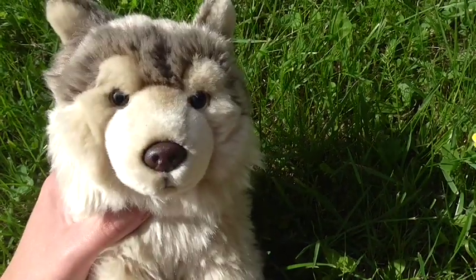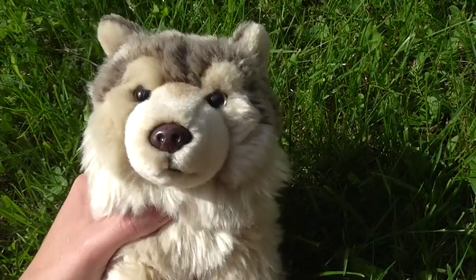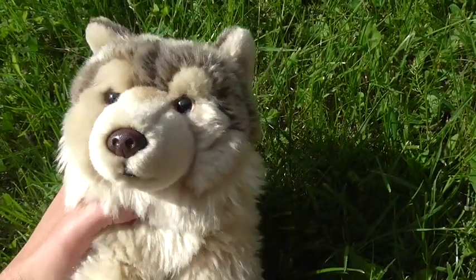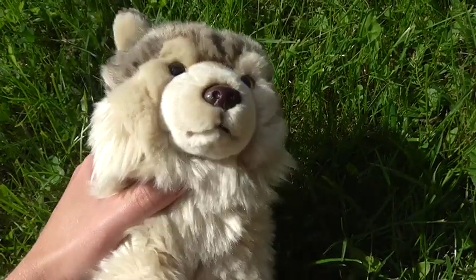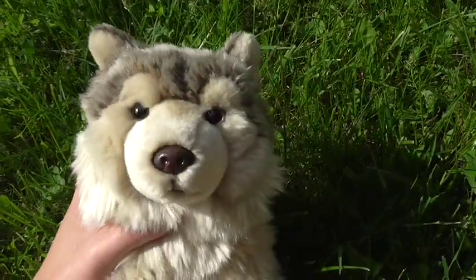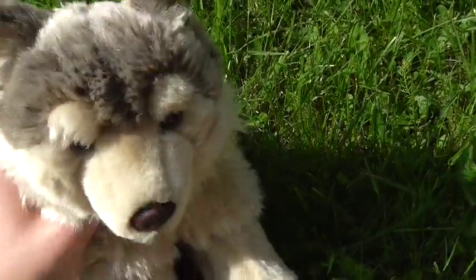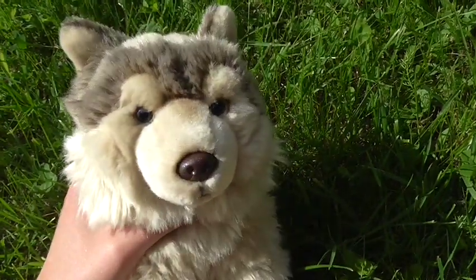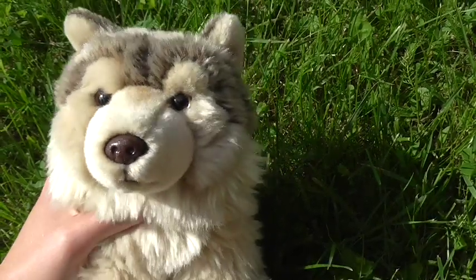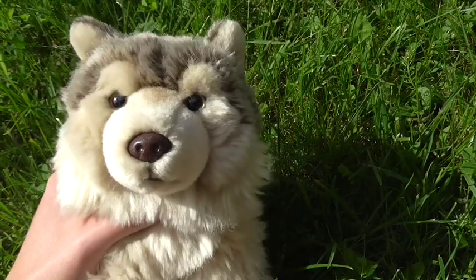Hi guys! It's been a very long time since I made a video, but I've got some new stuffed animals. I got a bunch of new Webkinz that I'm going to show you another day. But today I'm going to show you three new Douglas plushies and one World Wildlife Fund wolf.